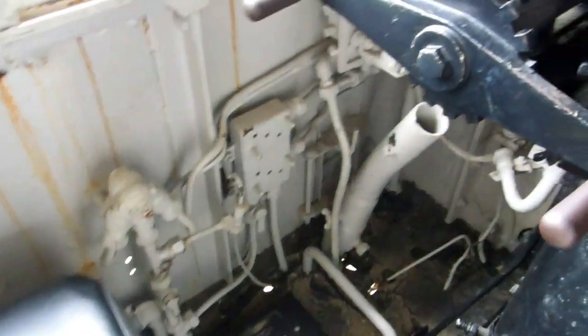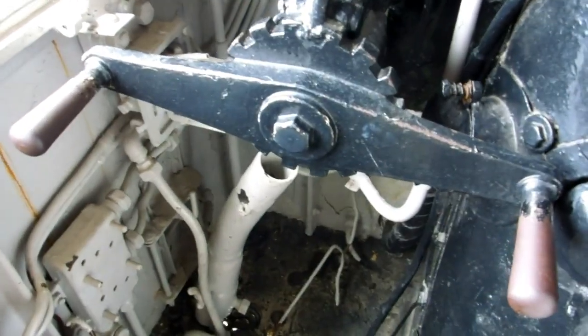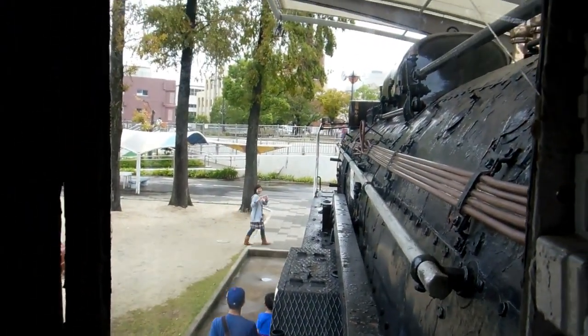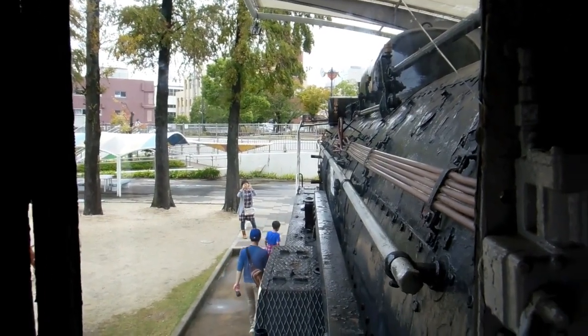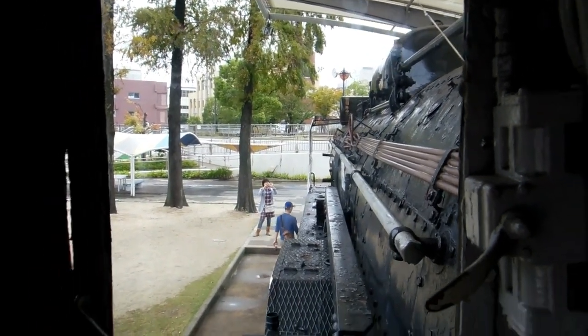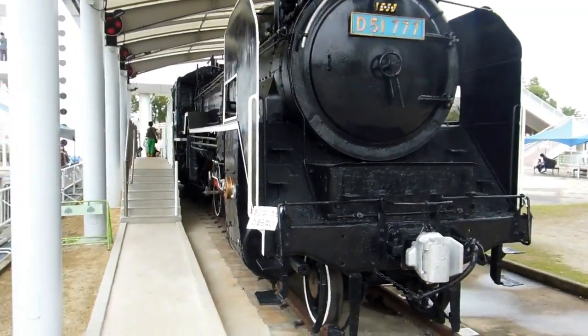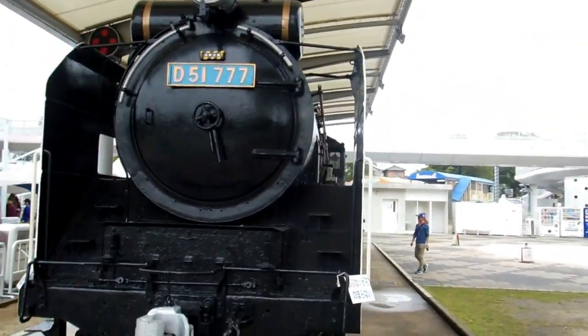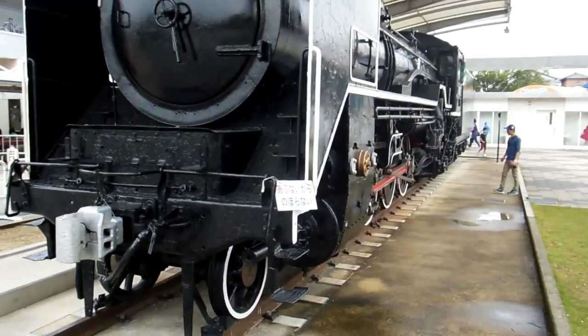Pretty amazing sitting here looking at that window, up along that amazing machine — that amazing engine. All that power in there, incredible isn't it? The driver's point of view.